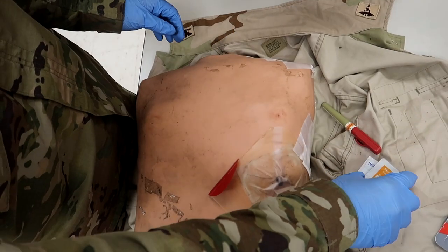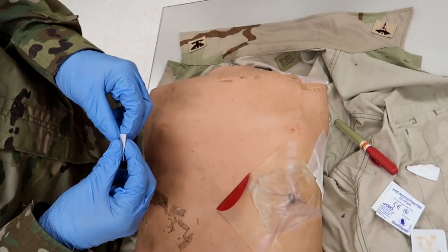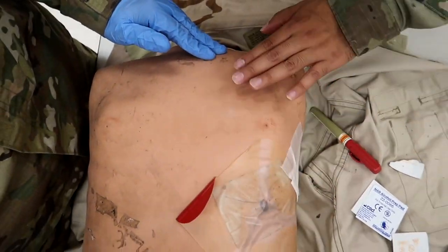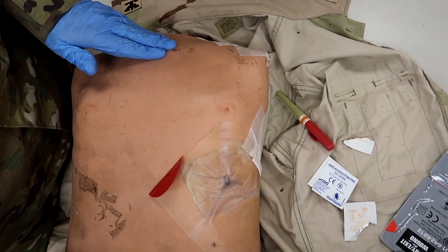The evaluator is going to then say your casualty displays signs of progressive respiratory distress on the left side — the injured side. Since his dressing is low and it's not covering the actual site that we need to get into, he's going to do the primary site and then we'll go over the secondary site in a bit.